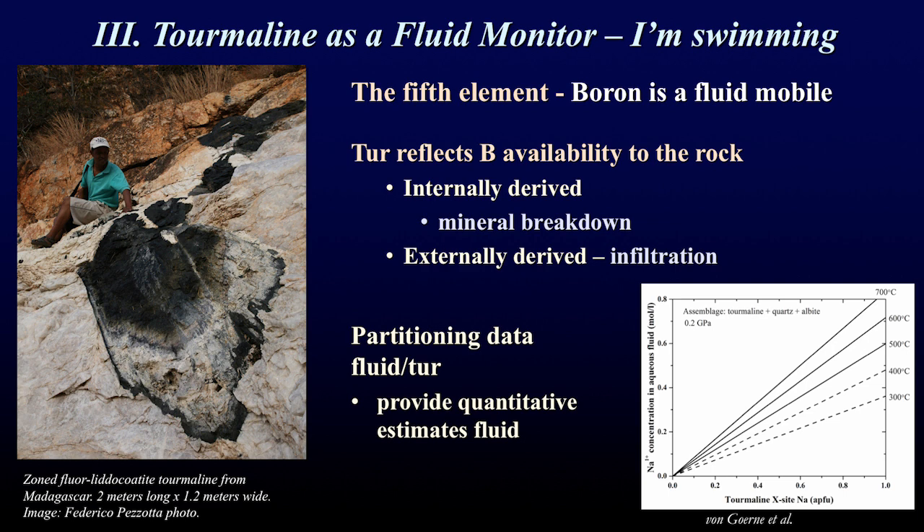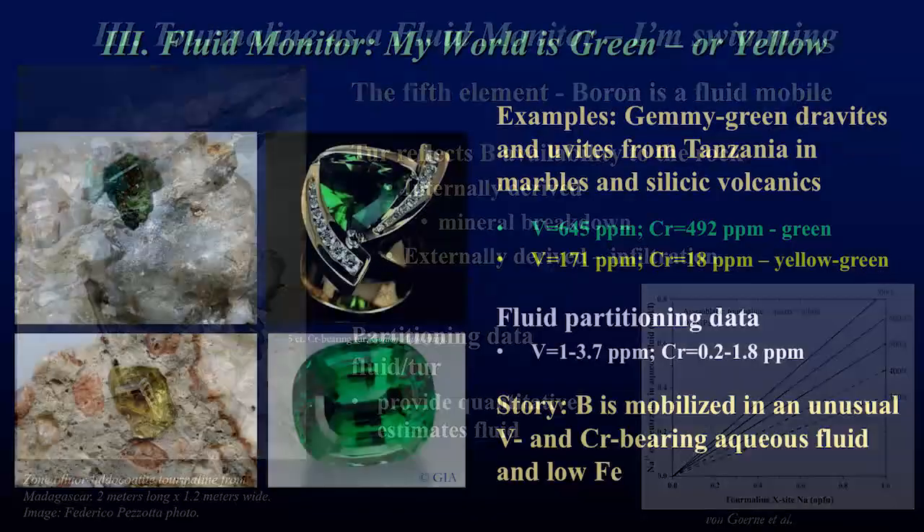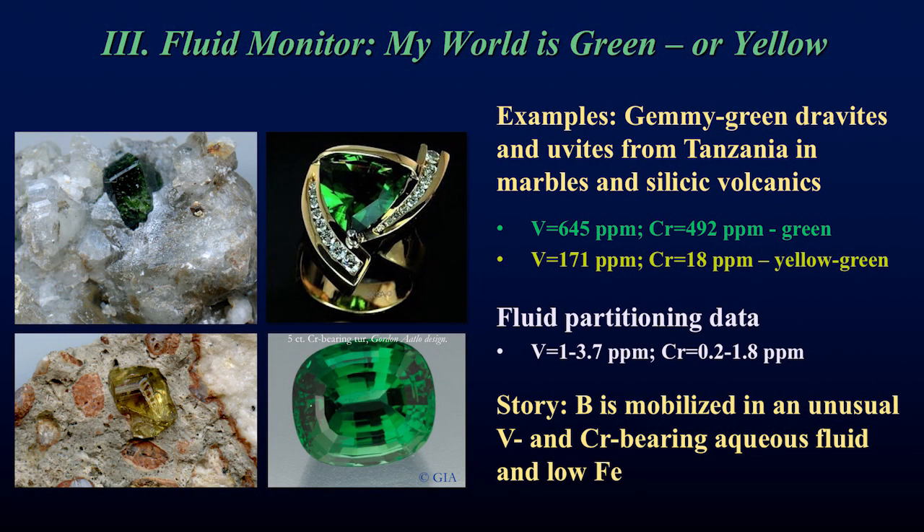Boron is also a fluid-mobile element, so tourmaline tracks boron availability to the system. This boron can come from other minerals breaking down internally, or it can be externally derived from fluids coming into the rock system. One example is shown here by a very large two-meter-long tourmaline crystal — yes, that's a human for scale. In the lab, by measuring the composition of fluids in equilibrium with tourmaline compositions, we get a quantitative estimate of the actual fluids that crystallized the tourmaline.